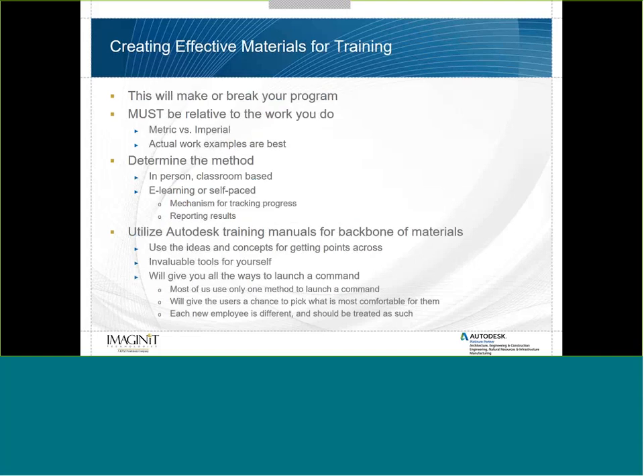Now we talk about creating effective training materials — this will make or break your program. The training materials you put together need to be relative to the work you do, including metric versus imperial units. If you have actual work examples from your company, those are the best. Metric versus imperial is huge — I once ran a course using out-of-the-box metric material for a group of surveyors who exclusively work in Imperial, and they couldn't get past it.